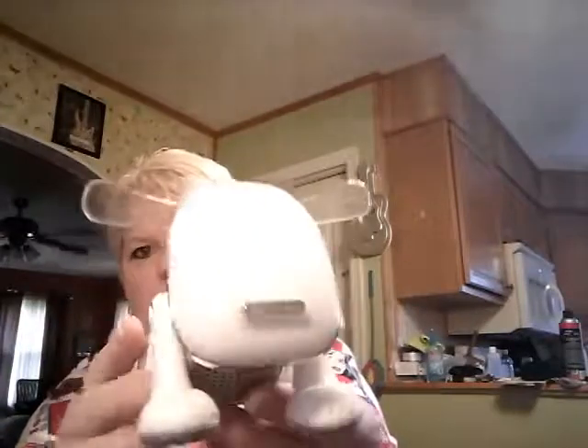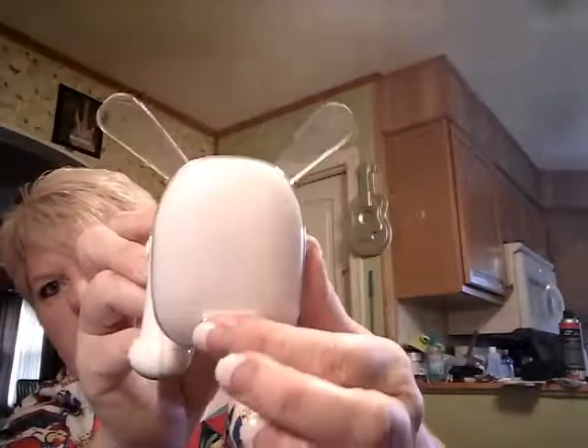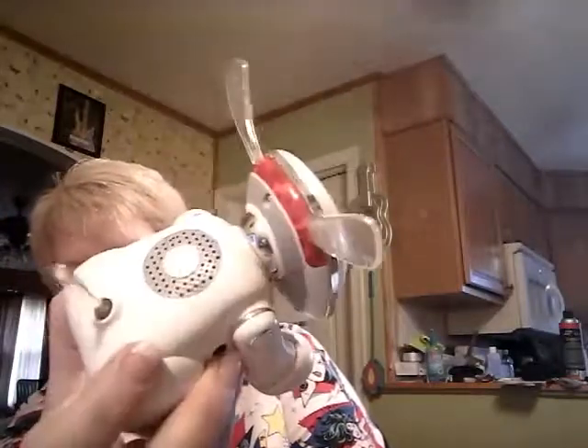Next, it's my little eye dog. He works. He was 50 cents. Look. He's an eye dog speaker.